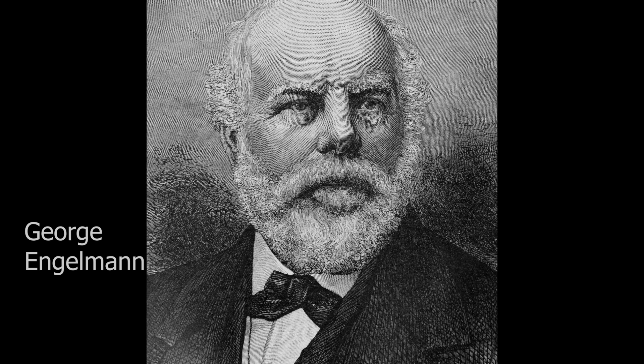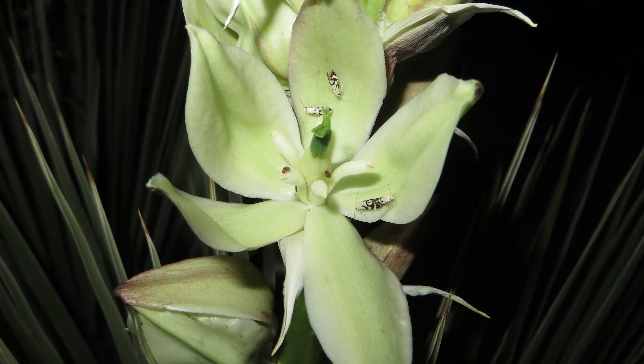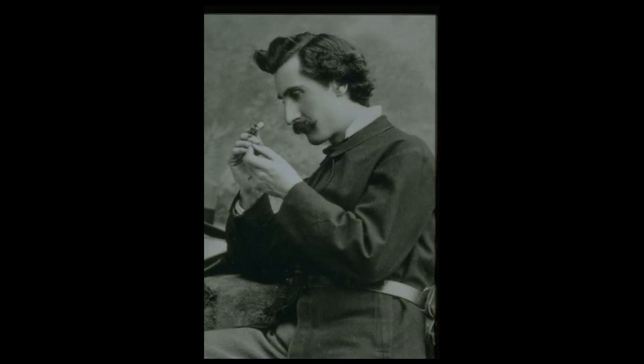German botanist George Engelmann, who emigrated to the U.S. in 1835, first classified many of the yuccas. He noticed that yuccas grown in Europe never set fruit, and he came to the conclusion that the night-blooming flowers with somewhat glutinous pollen were pollinated by moths from a particular genus. He passed the idea on to a young colleague, C.V. Riley, who went on to discover exactly which moths were the pollinators and how important the moths and yuccas are to each other.